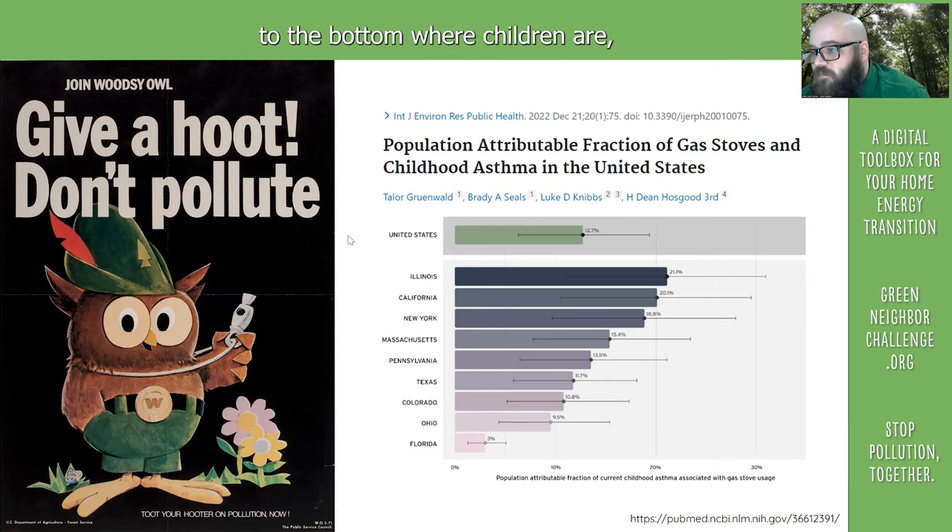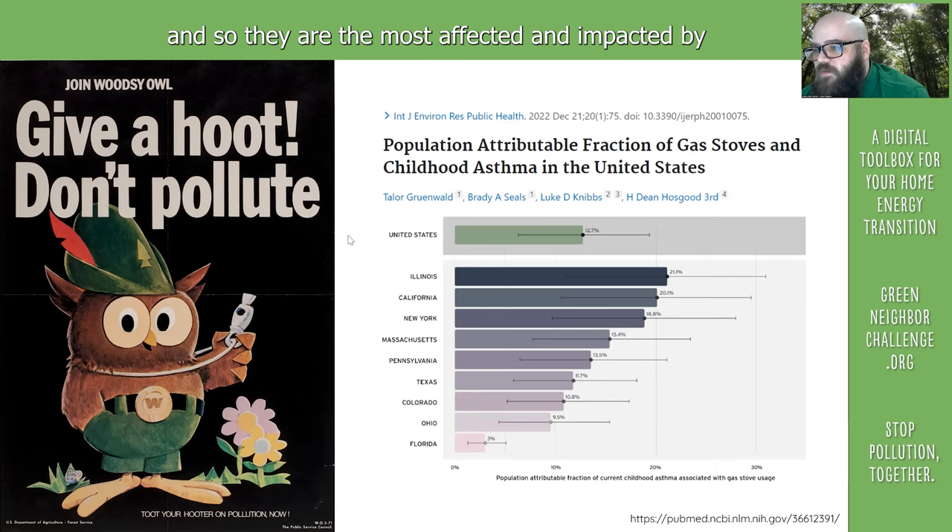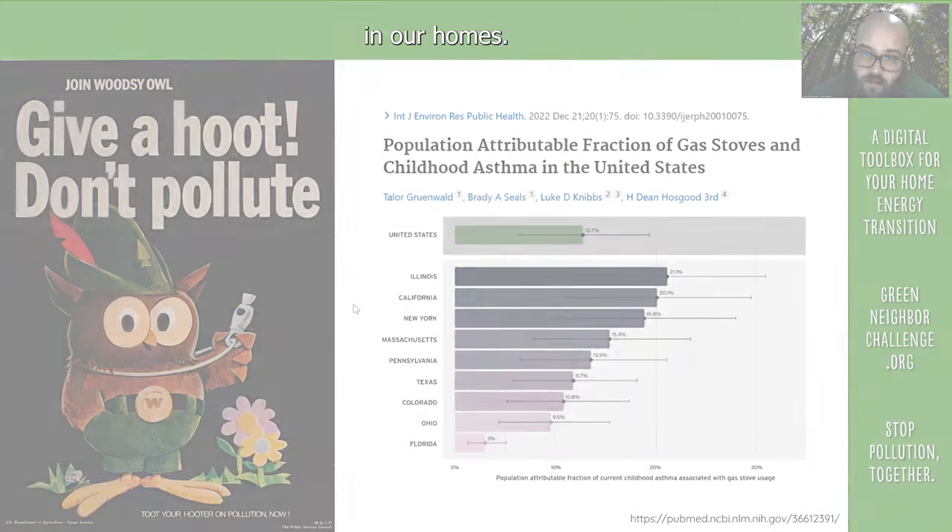They hover down, they sink down to the bottom where children are. And so they are the most affected and impacted by the pollution that comes from when we burn gas in our homes.